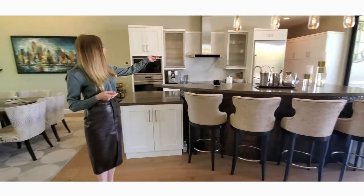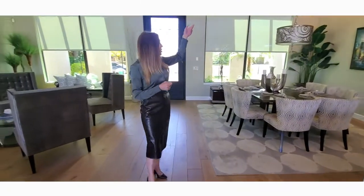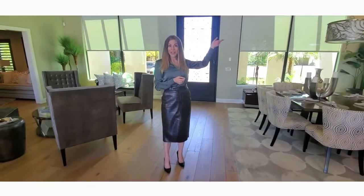In our kitchen we have Sub-Zero appliances and also a KitchenAid dishwasher that was just recently installed. We also have beautiful lighting features that are one of a kind that you won't be able to get anywhere else.